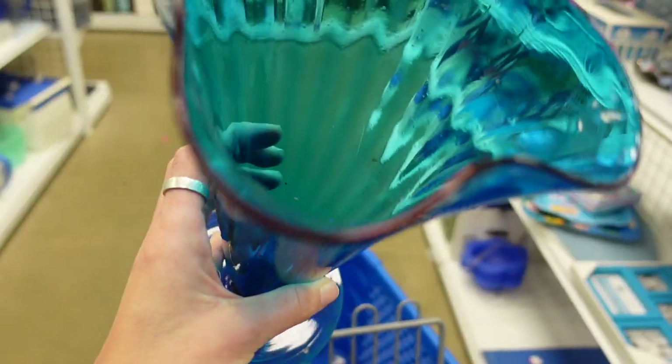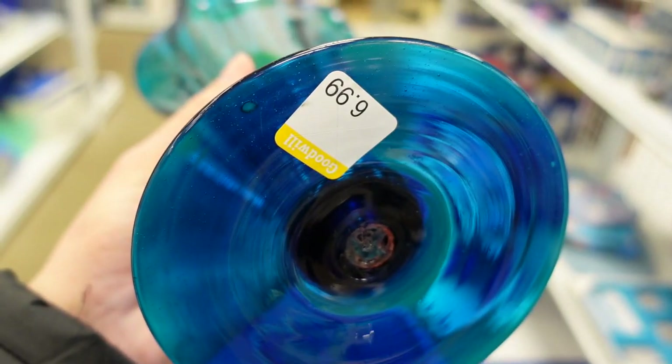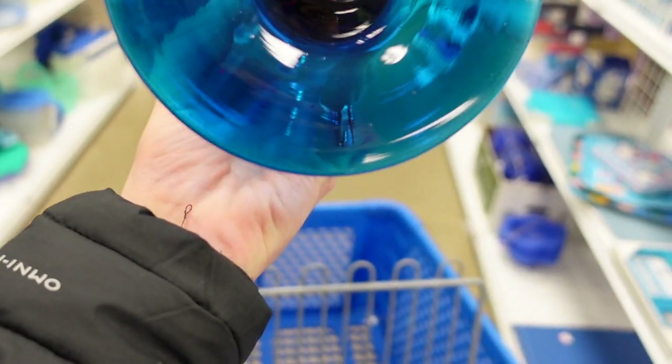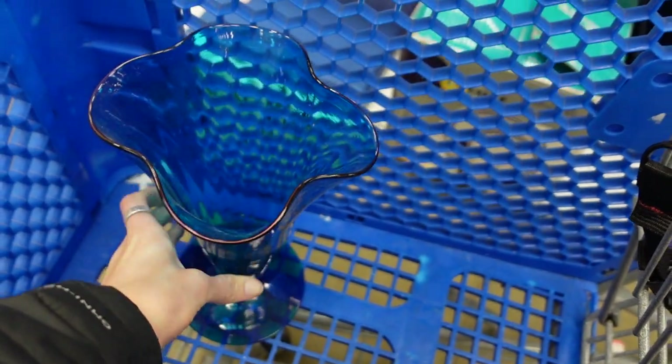This was one of the first items I found on the shelf — a hand-blown vase. You can see the ponsel mark on the bottom. It was $6.99, which was a little high for Goodwill, but not high for the piece, so I definitely grabbed it. It was a beautiful blue glass.